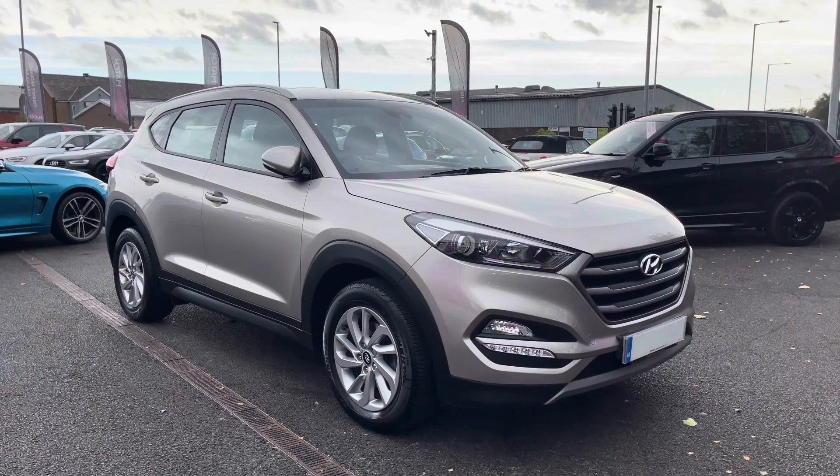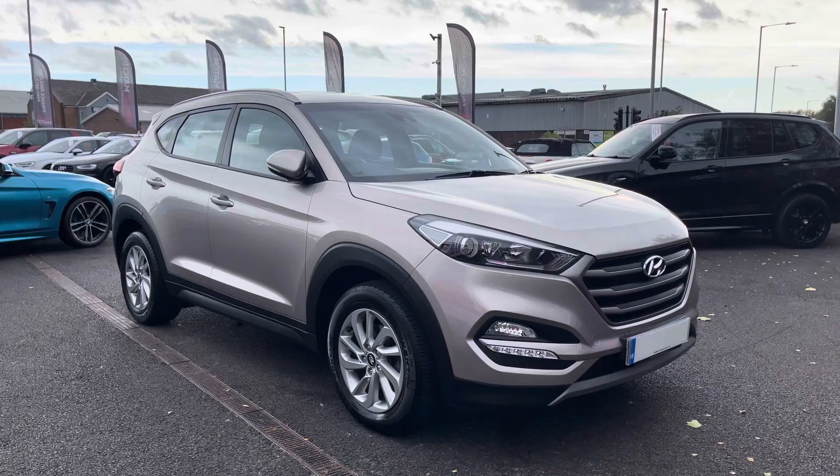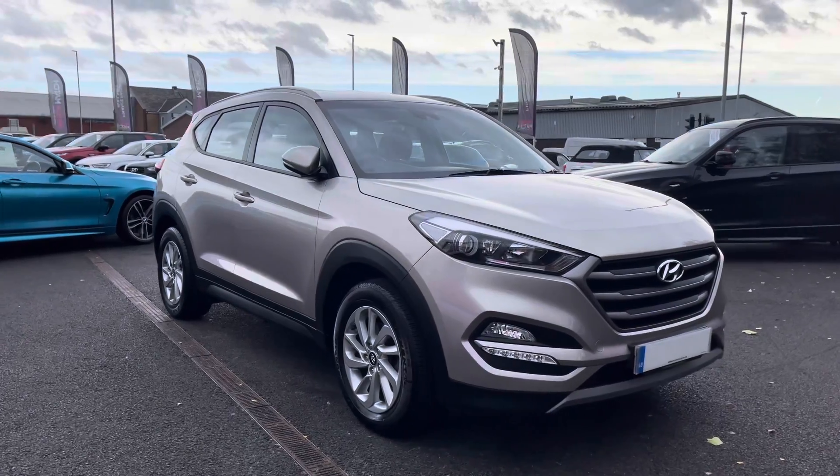Hi and welcome to Motor Match Bolton, my name's Abbey and in this video I am showing you this 2018 Hyundai Tucson. This model is the CRDI Blue Drive SE with a 1.7 litre diesel engine.